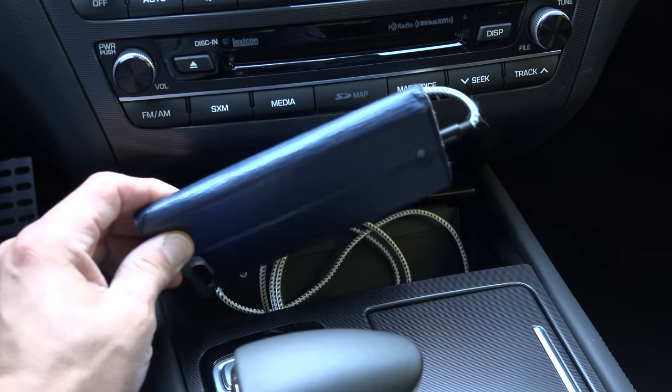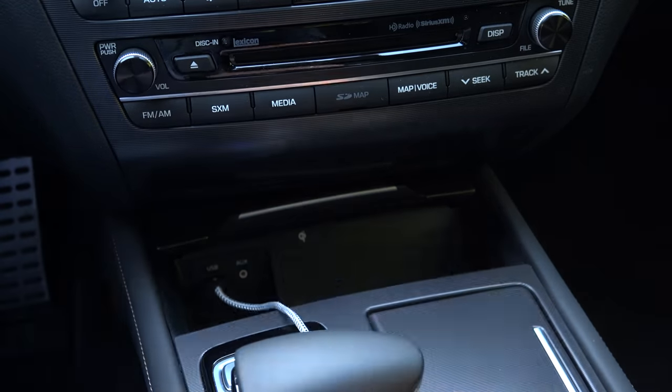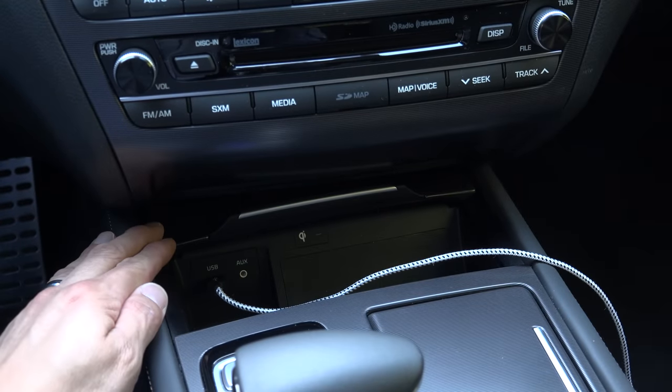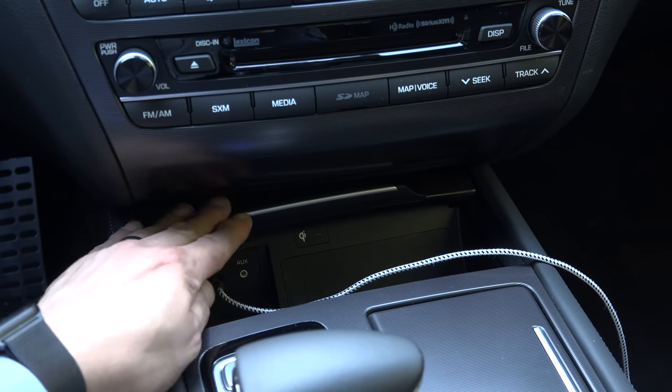Below that we find a storage compartment large enough to hold an iPhone 7 Plus, but you have to remove it if you want to roll the door forward. This is also where we find a USB input, an auxiliary input, and a Qi wireless charging mat.